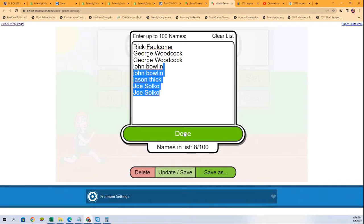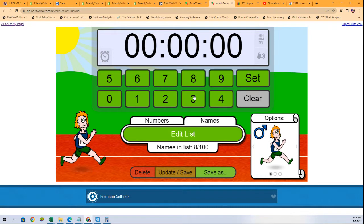First place is the Cubs. Second place is the Tigers. And third place is the Rockies.